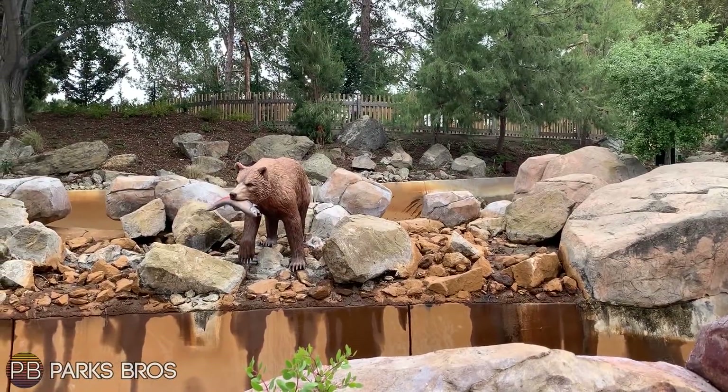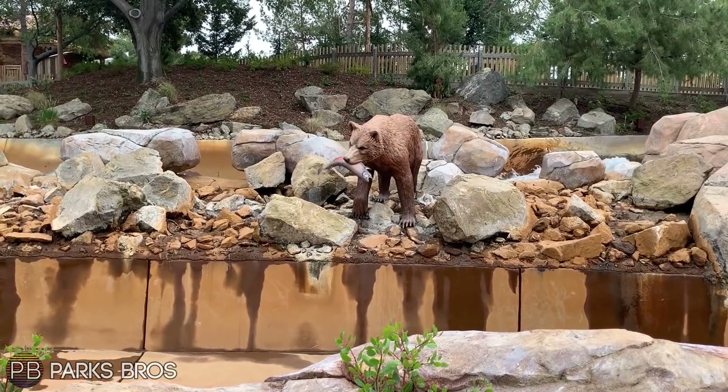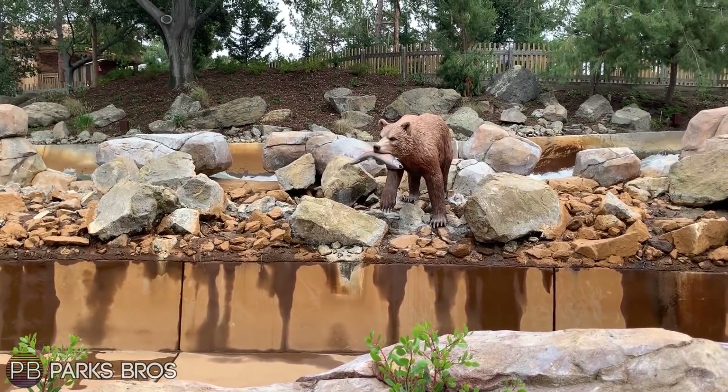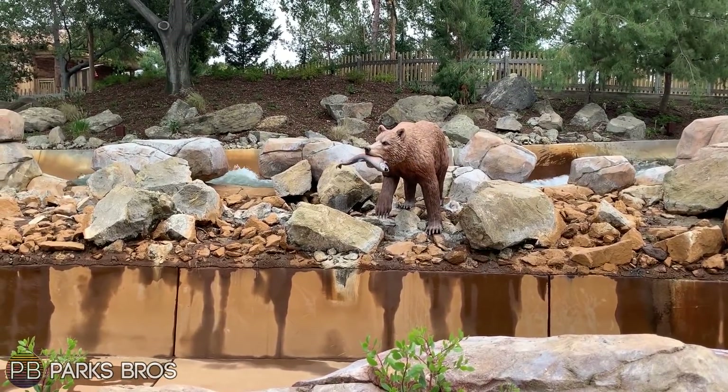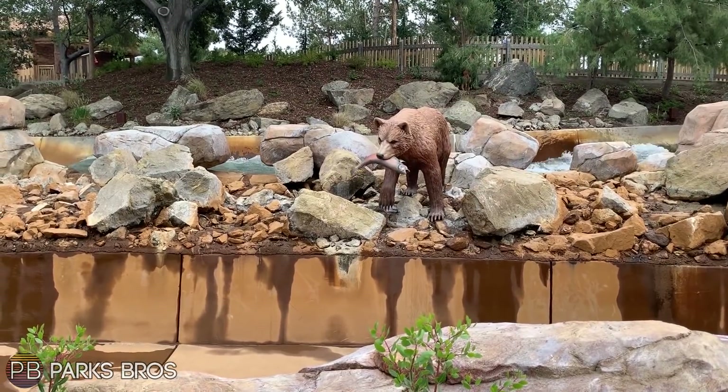Here's a quick time-lapse of them refilling the flume — they drained the water during lunch break from the commercial shoot, but it was refilled in about five to six minutes before they sent in some rafts. It was really cool to see.